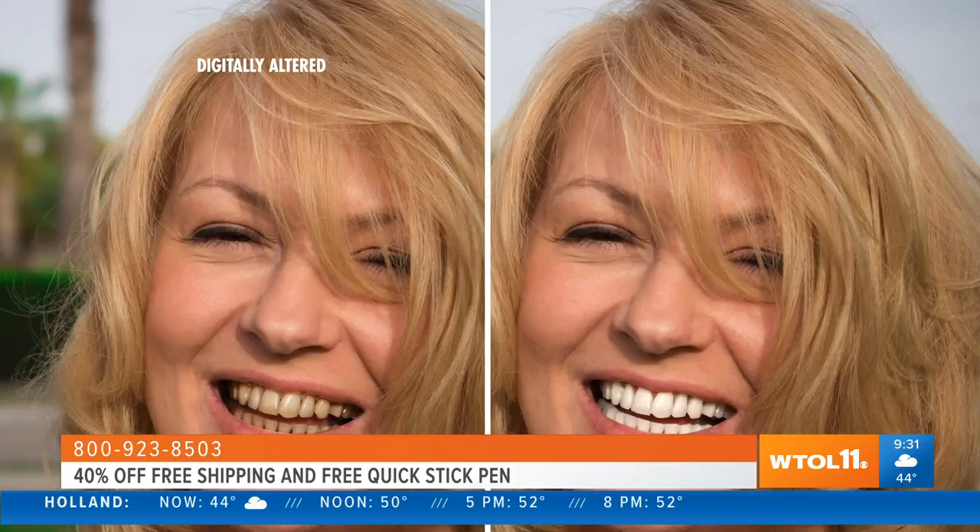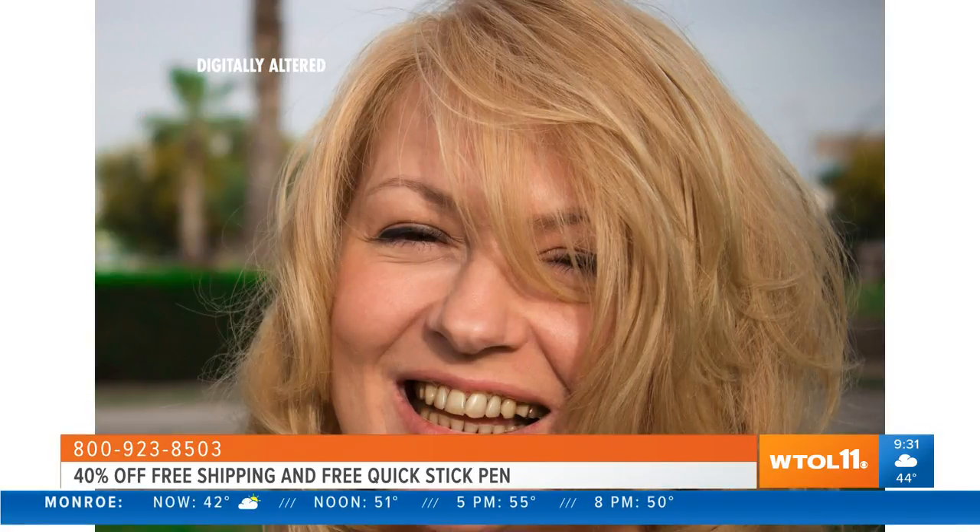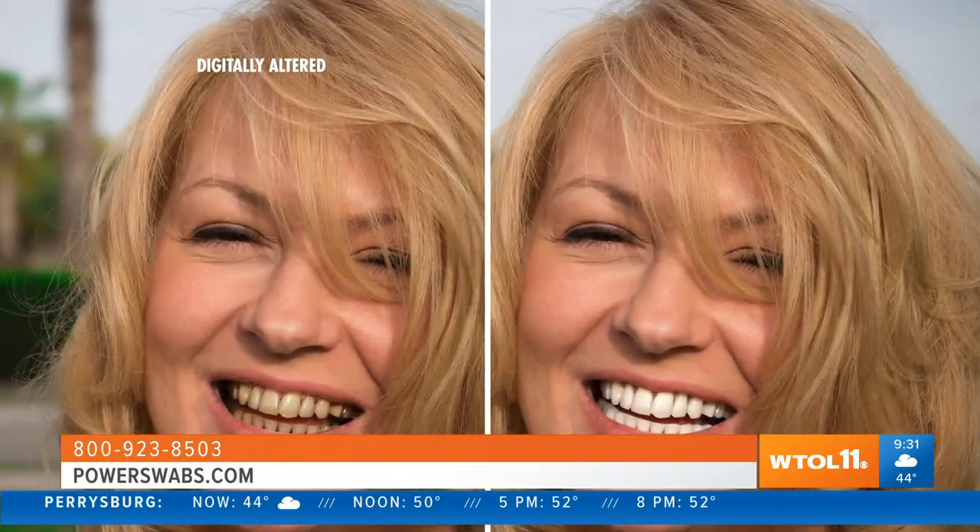What you're seeing on your screen - this is the same girl; all we did was digitally alter the shade of her teeth. The girl on the left looks older, unhealthy, maybe lacking good hygiene. But the girl on the right - same girl - she looks like a print model, her energy explodes off the screen. Whether it's on television or in person, that's the kind of perception you want in your professional and personal life. Your smile is what you lead with - it's the first and last thing people notice about you. In less than five minutes for only seven days, Power Swabs will get you that bright white smile.